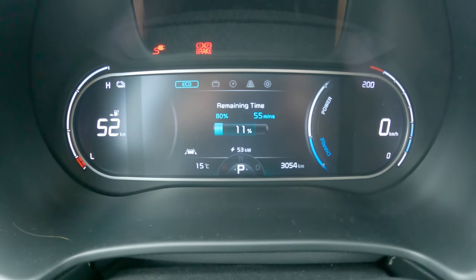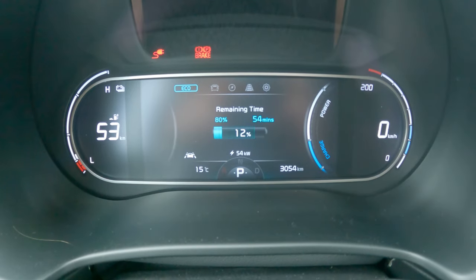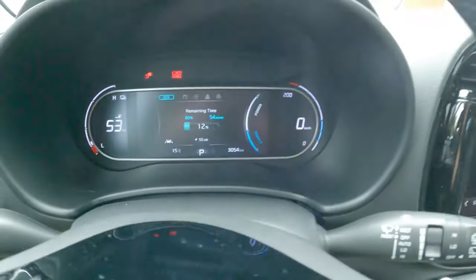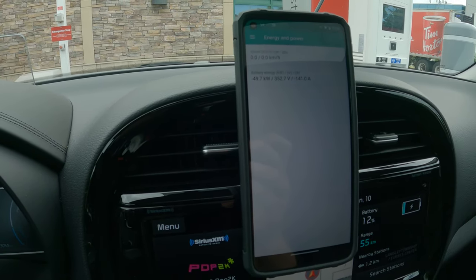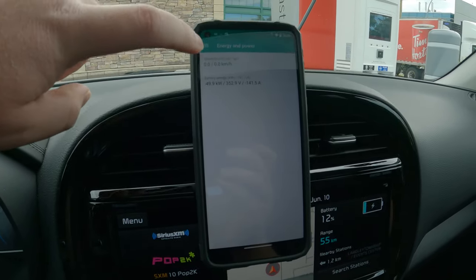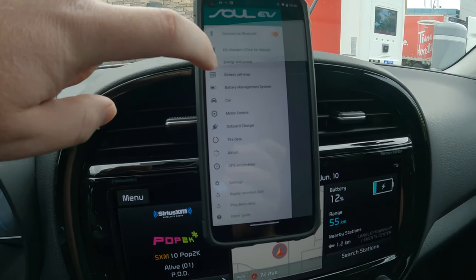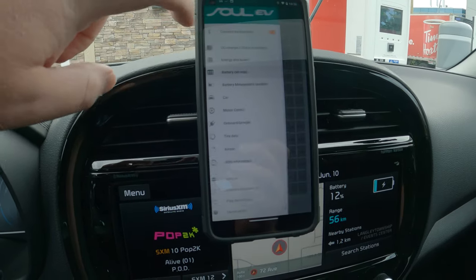Ideally what I should be getting right now is around 70 kilowatts — that's what this car can pull at this state of charge and temperature. We'll see if we get bumped up to more than the 54 to 55 we're getting right now — it's coming up a little bit. SoulSpy is telling me we're getting about 50 kilowatts right now, which is about 352 volts and 141 amps. The battery temperature is about 17 to 18 degrees.